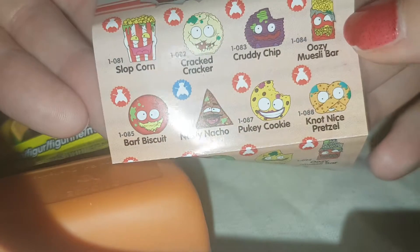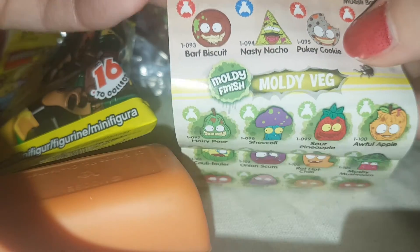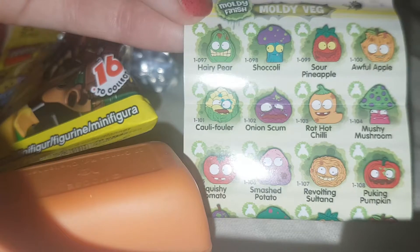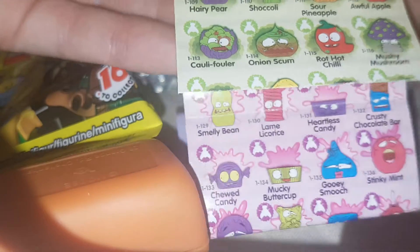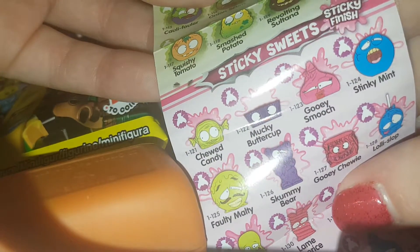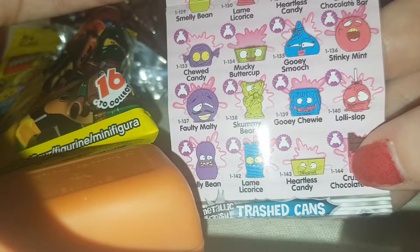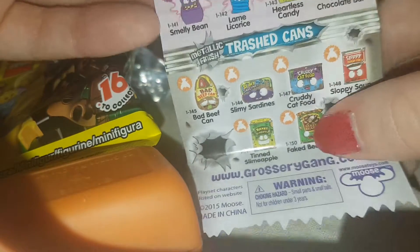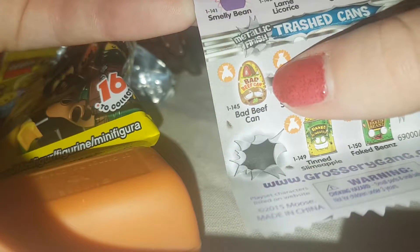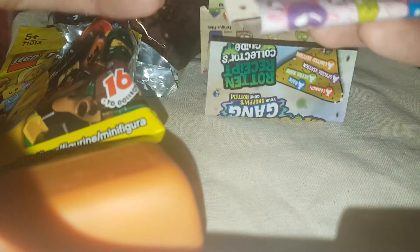We have the Stinky Snacks — Oozy Muesli Bar, Not Nice Pretzel, Pukey Cookie. We've got the Mouldy Veg — Hairy Pear, Chocolatey Onion Scum. And the Sticky Sweets — Mucky Butter Cup, Gooey Chewy, Gooey Smooch, Heartless Candy. And we have the metallic finished Trash Cans — Bad Beef Can, Slimy Sardines, Cruddy Cat Food, Faked Beans. Wow, I love all of them!